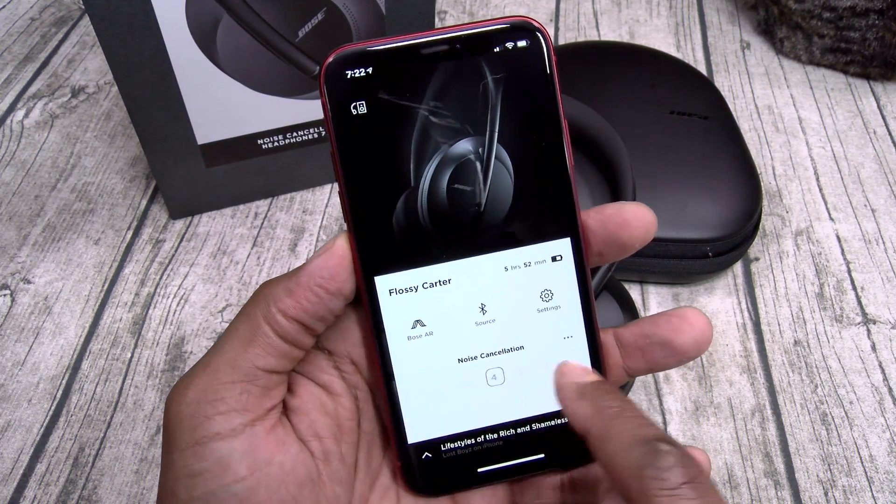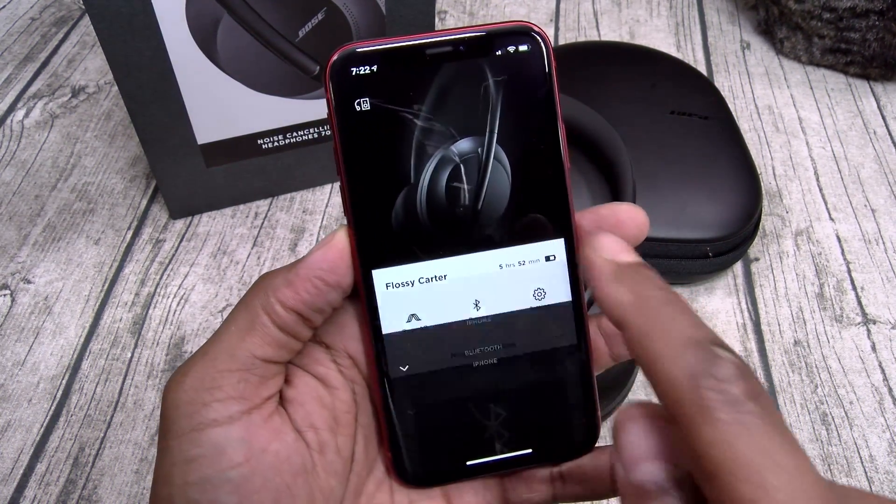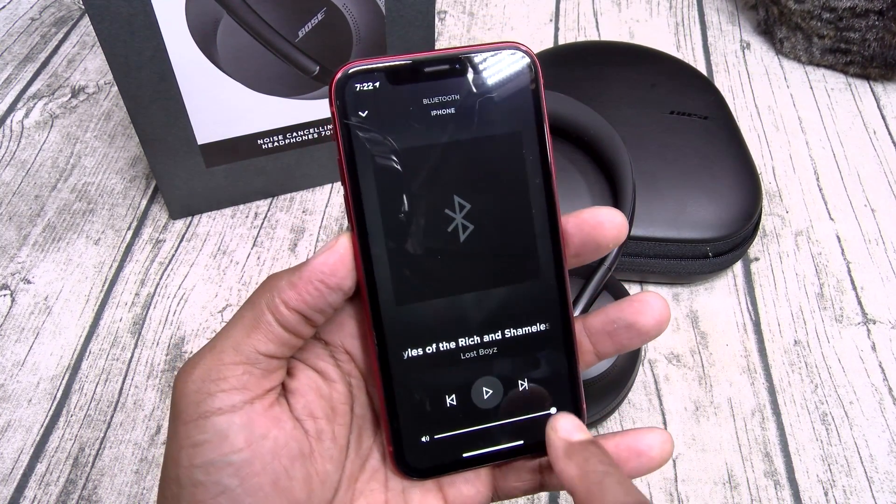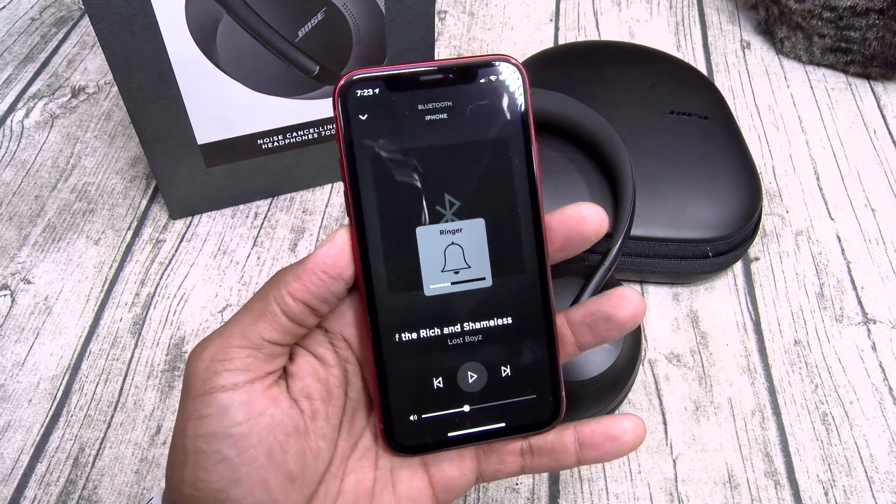You can control your different levels of noise cancellation using the slider, and if you swipe up you have full access to all your media controls — raise or lower the volume, play, pause, skip, and reverse tracks.